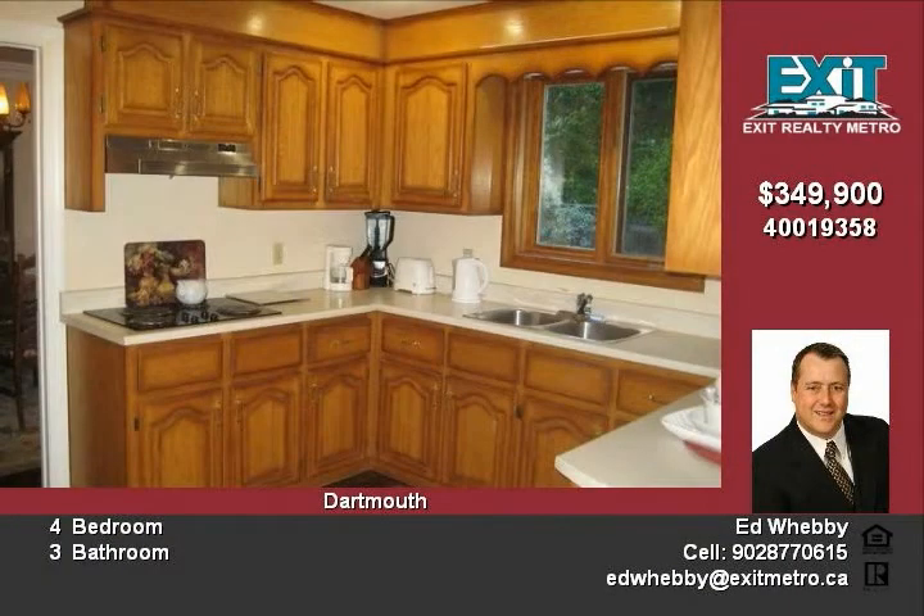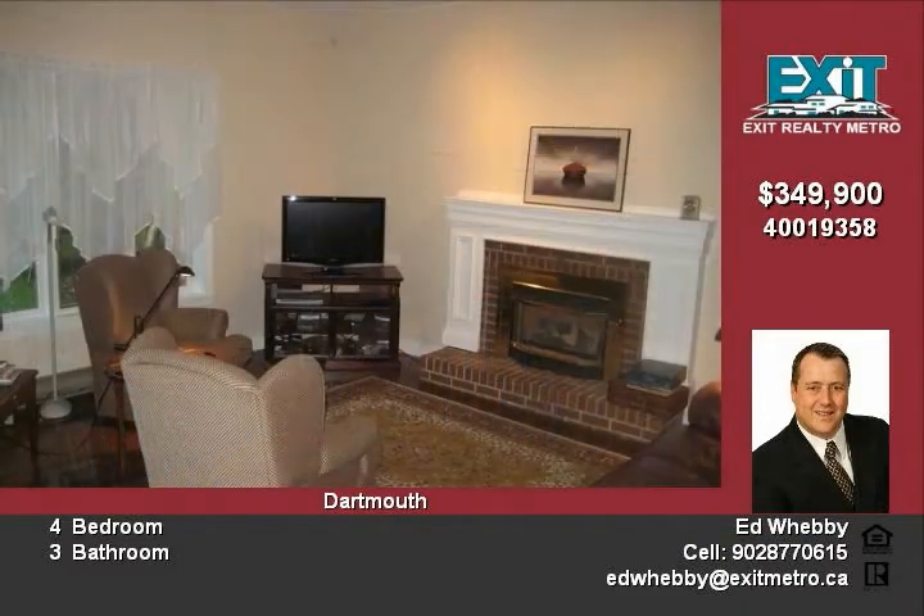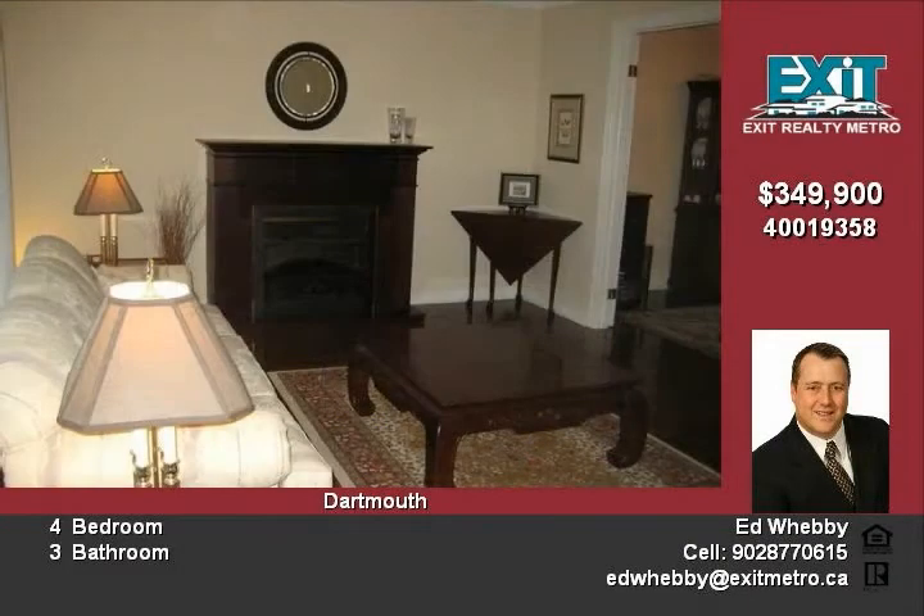The main level has a large eat-in kitchen that leads to a sunken family room with a propane fireplace and doors to the private deck and backyard. Entertaining the formal dining room and living room. All rooms are large and feature beautiful hardwood floors.